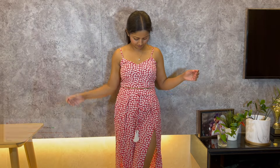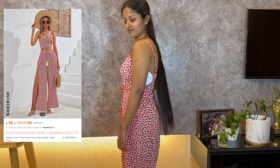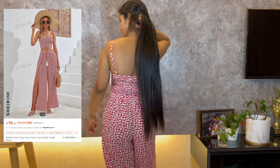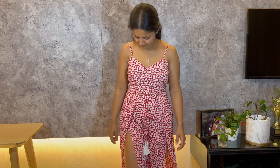Here I'm wearing a floral cami top paired with slit-type pants — perfect for vacation. The outfit fits me nicely and is both stylish and comfortable. I can see myself wearing this on a sunny getaway.